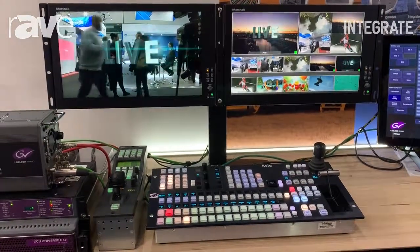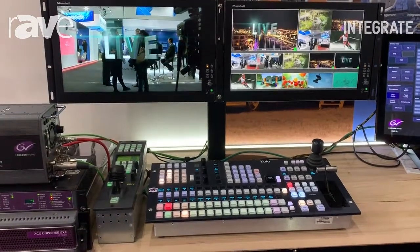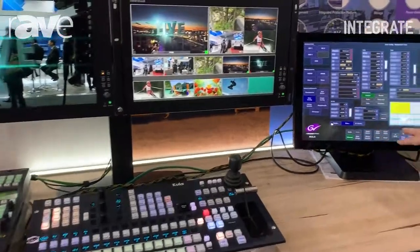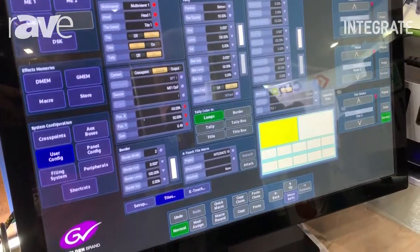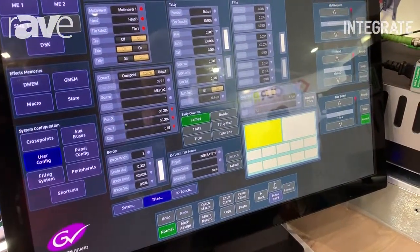Also for the operator, it includes a built-in multi-viewer, and the multi-viewer can be configured for the particular user. So I can change the layout. This covers all the setup and functions that you'd need to work with the production.